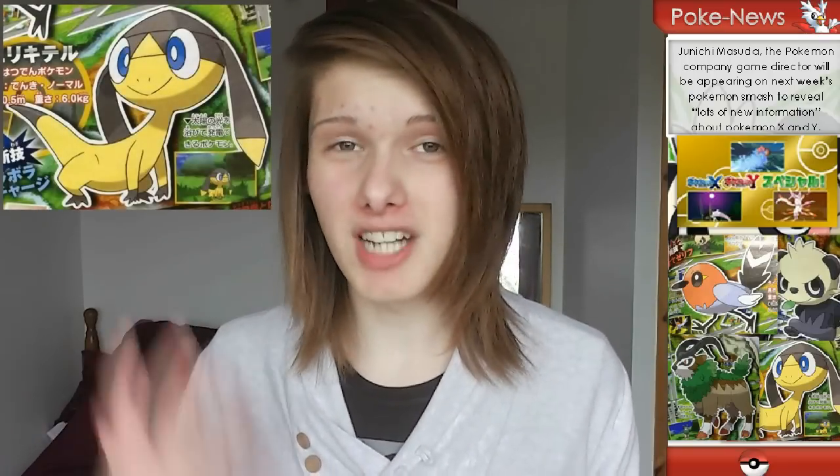If you all don't already know, we have four major bits of information to talk about, which are four brand new Pokémon for the new region of sixth generation. The first one is a lizard-looking Pokémon called Elektero — sorry if I'm butchering the names completely, I can't say it right — but they are Japanese translations and we don't have the English names quite yet.